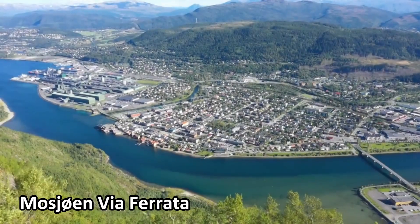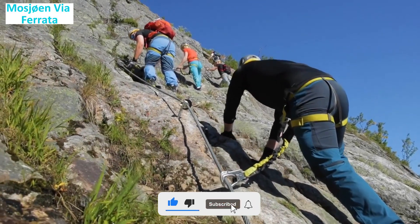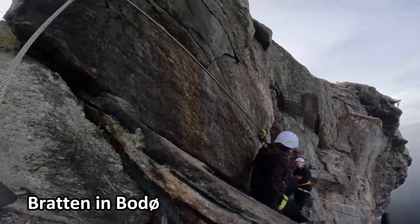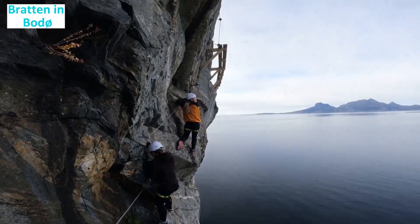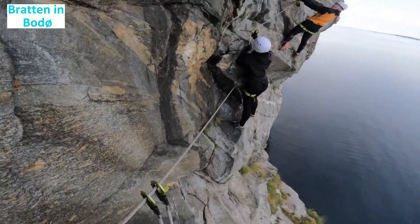Mosjøen via ferrata: situated in the geographical center of Norway, the Mosjøen via ferrata provides an enjoyable climb with moderate difficulty. Climbers are rewarded with splendid views of the charming town of Mosjøen. Braden via ferrata near Bodø: located near Bodø, this is one of the world's northernmost routes. Climbers can relish the awe-inspiring views of the sea and surrounding scenery while experiencing the thrill of ascending in a unique location.